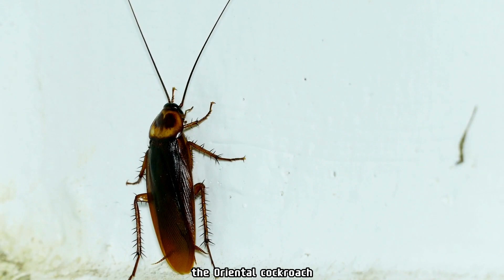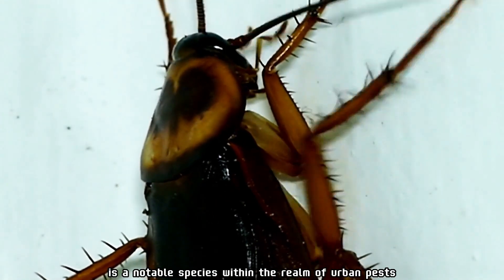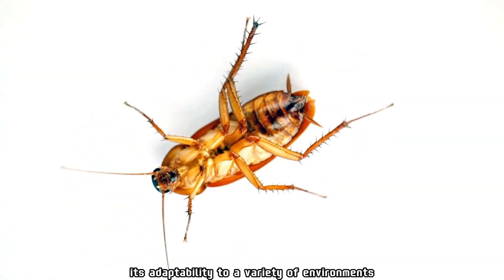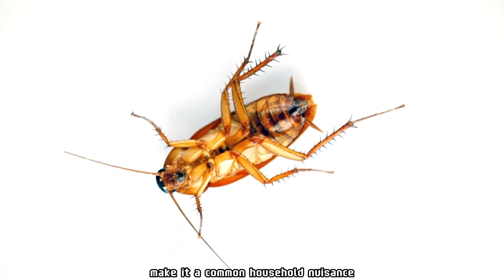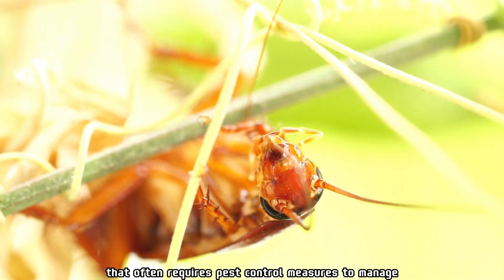In summary, the oriental cockroach, Blatta orientalis, is a notable species within the realm of urban pests. Its adaptability to a variety of environments and its ability to thrive in damp conditions make it a common household nuisance that often requires pest control measures to manage.